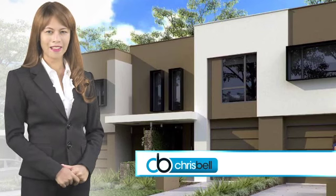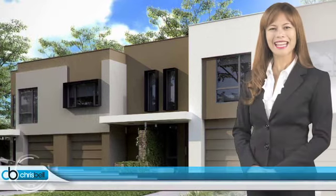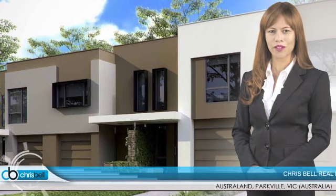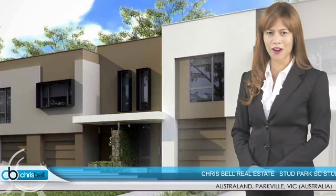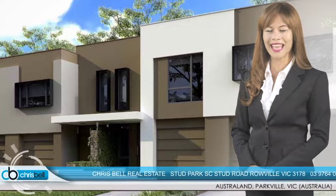Chris Bell Real Estate offers for sale these modern homes at Interior Burwood, Australand Parkville. Established more than 80 years ago with more than 50 major projects currently in progress all over Australia, Australand has won many awards for design, livability and lifestyle.